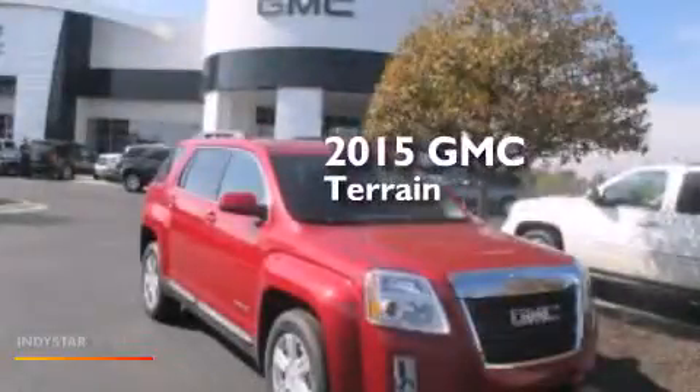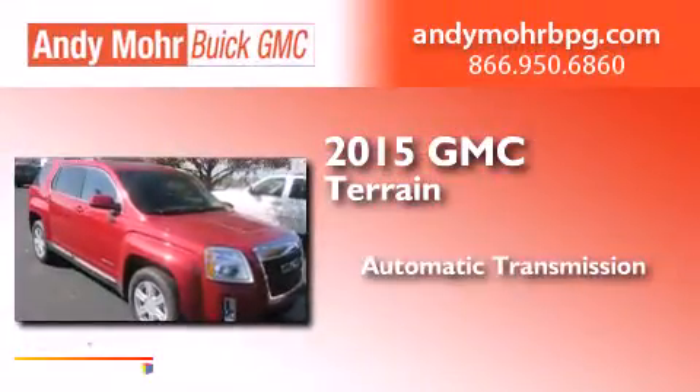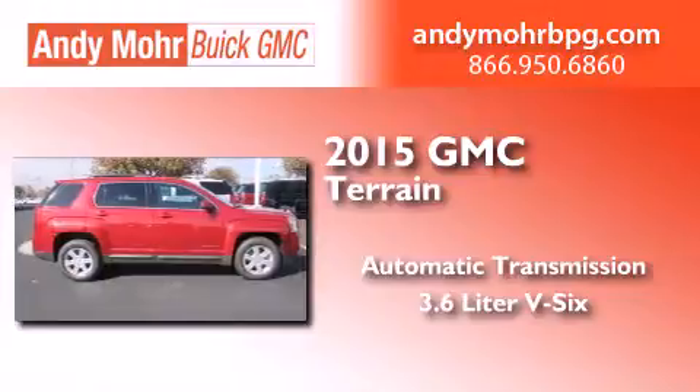This is a brand new 2015 GMC Terrain. This crossover has an automatic transmission and a 3.6-liter V6.